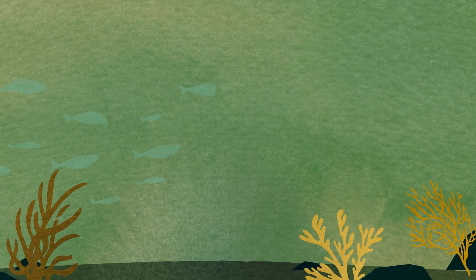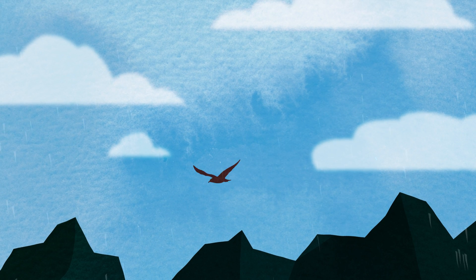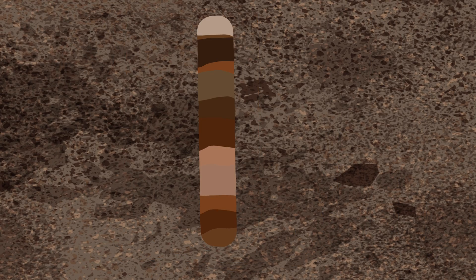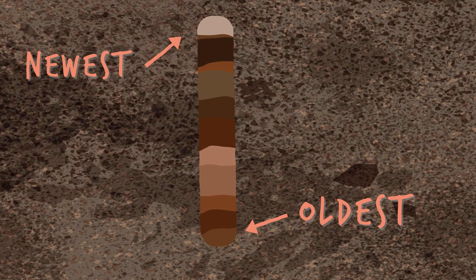Sediment cores, for example, can tell us about conditions in the ocean, on land, and even in the atmosphere dating back thousands to millions of years ago. That's because sediments are deposited in layers, normally with the oldest deepest down and the newest stacked chronologically on top.